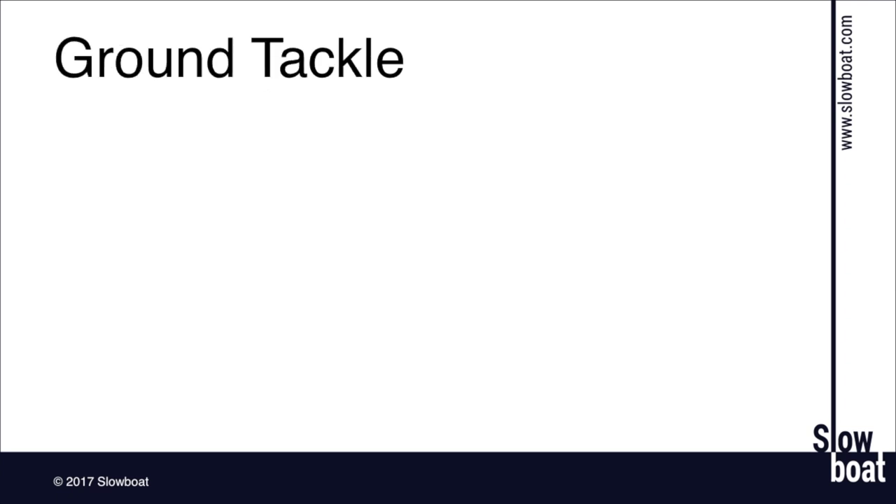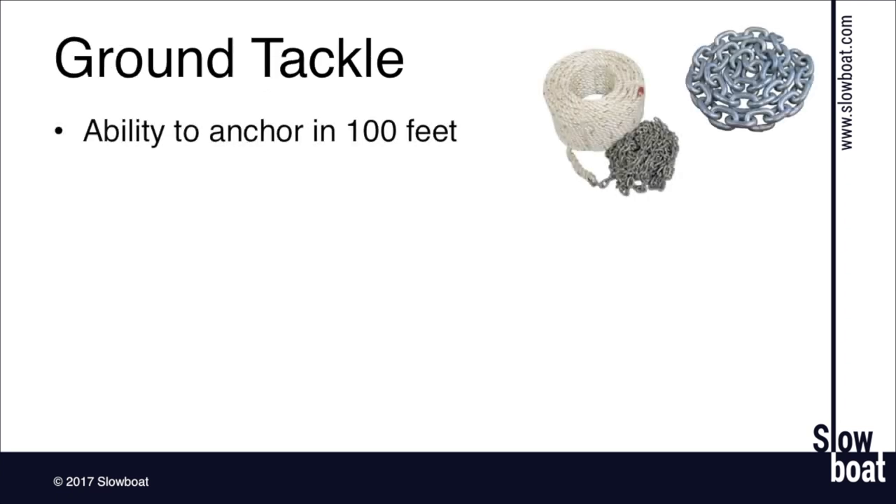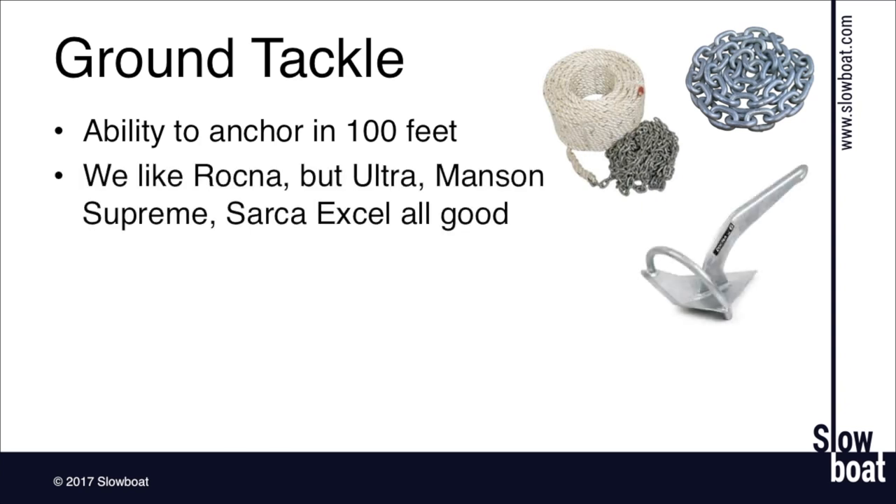Let's talk about ground tackle. For Alaska, you really need the ability to anchor in about 100 feet — we've got a lot deeper anchorages than you might be used to. We've got Rocknas on our boat and really like them, but Ultra and Manson Supreme are other good ones. Technique has almost as much to do with success as the anchor itself, so being comfortable anchoring out is really important. And that extends far beyond just your anchor and your chain.